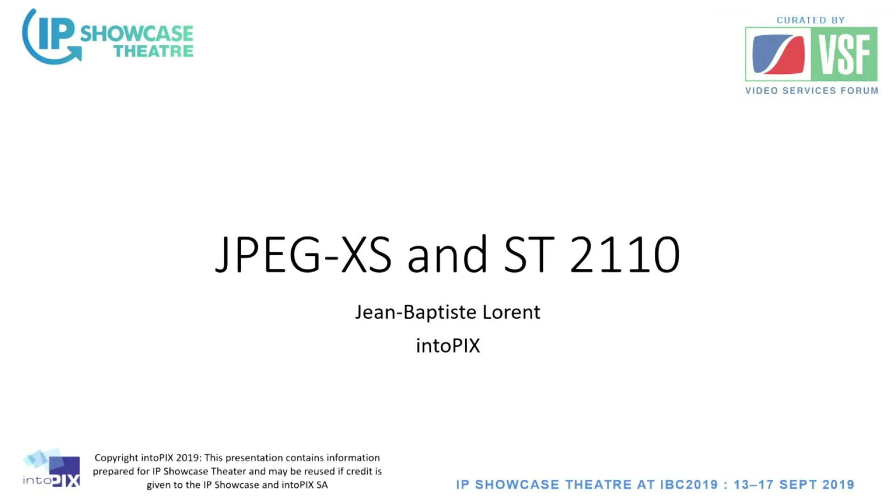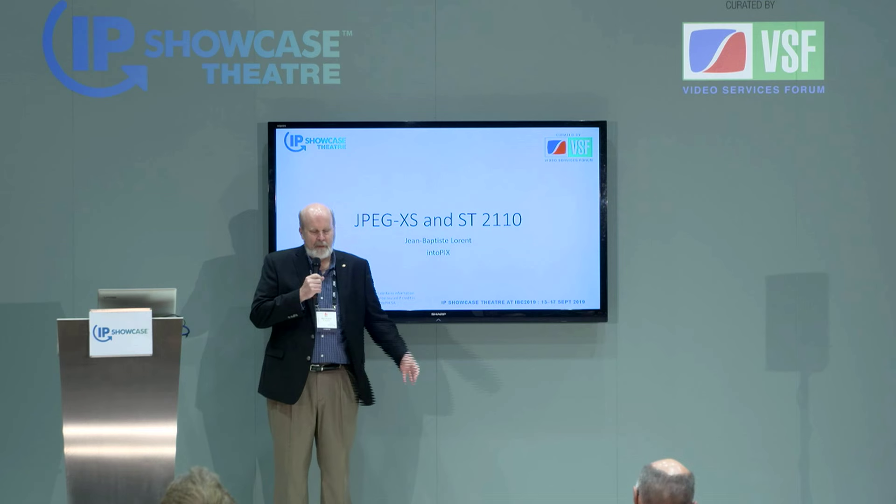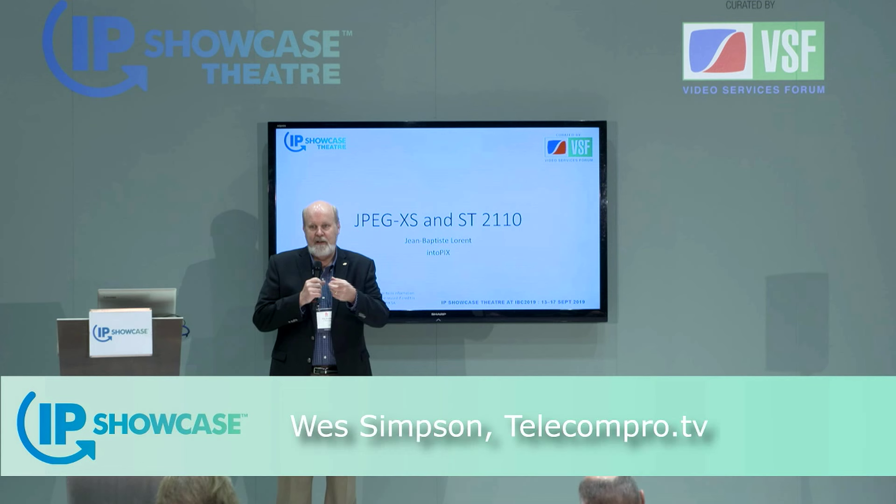Welcome to the IP Showcase Theater. We've got a full slate of 11 presentations and a panel discussion for you today, so feel free to take in as much as you'd like. We have our schedules here on the seats. If you want to get a link to the copies of the presentations, the PDFs, please have your badge scanned at the front desk.